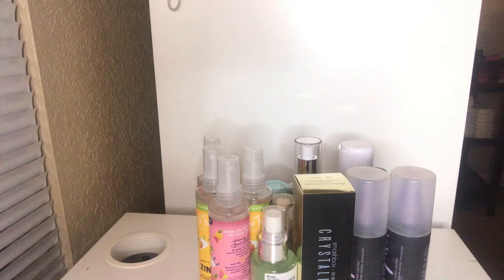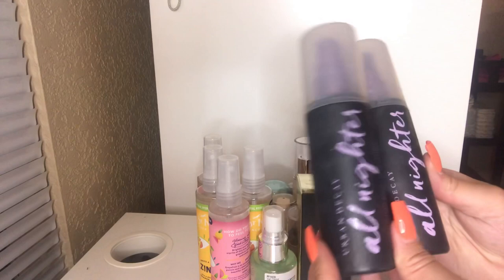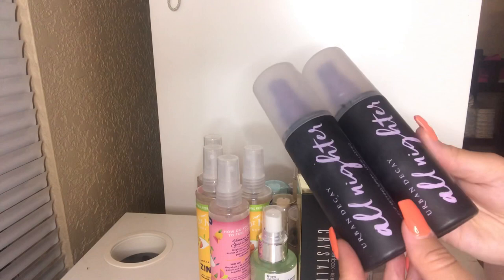To be honest with you, I don't think I'm going to get rid of any of these. I love all of my setting sprays — I'm a setting spray fiend. I have two of the Urban Decay All Nighter setting sprays. I'm going to keep these — they did come in a double pack when I purchased them from Ulta. I love using this when I go out clubbing or for any night out. It really keeps my makeup locked in.